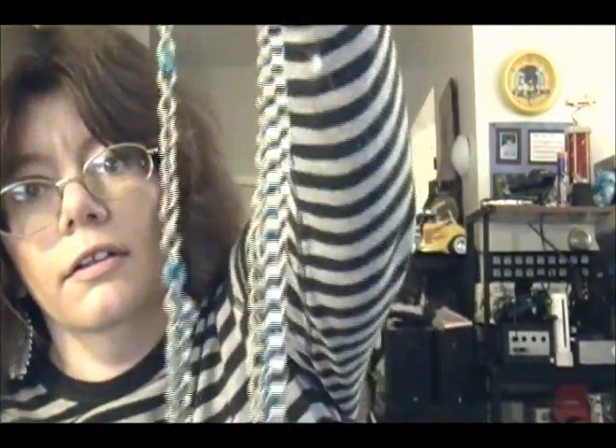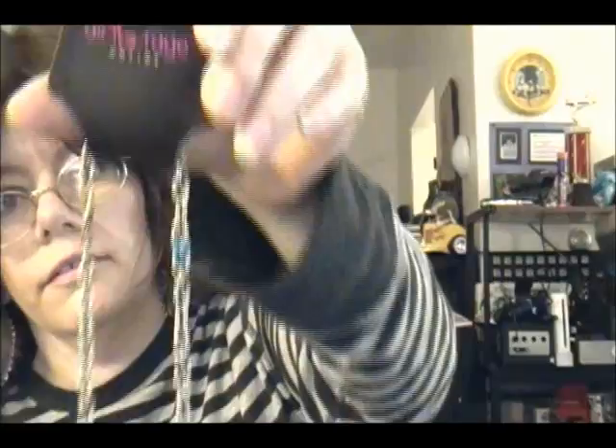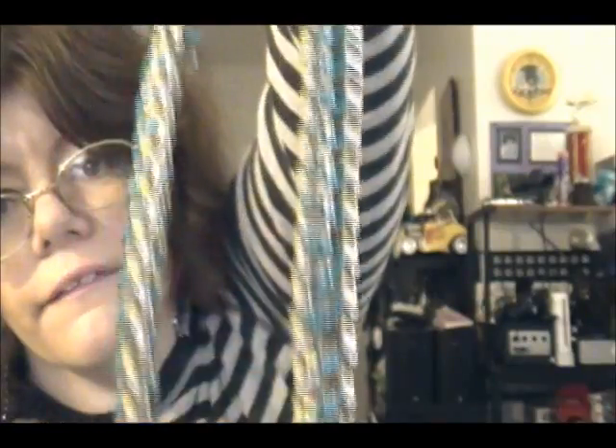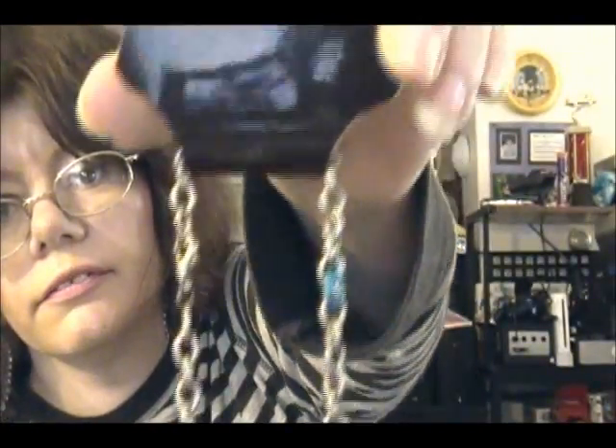I'll put the information below if anybody wants to check it out. I also got a necklace — you can see what it looks like. That's what I got this time. It's really pretty because it has a little blue in it and with the metal it looks really nice.